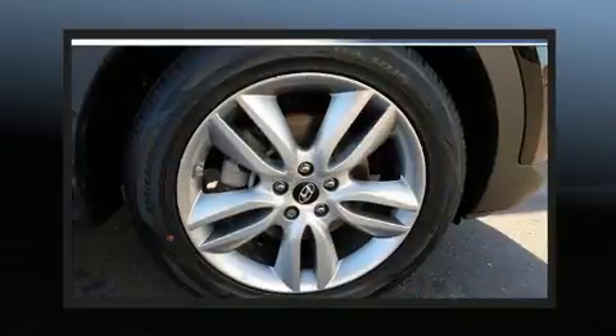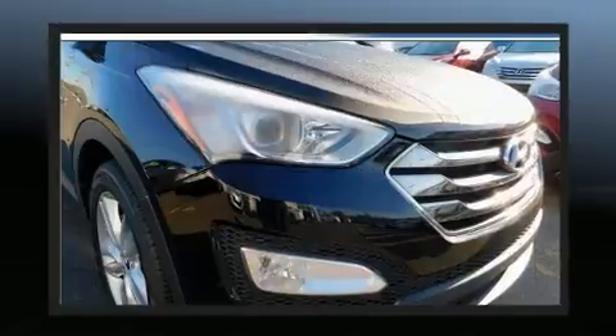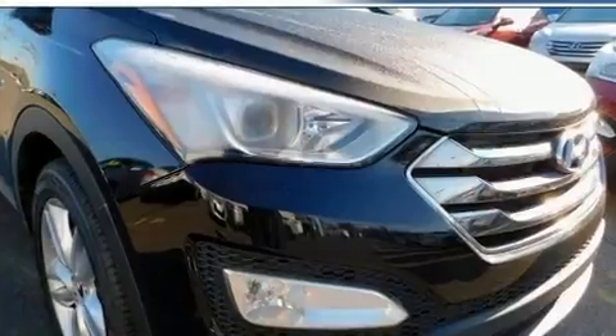All of the following features are included: leather upholstery, a tachometer, a trip computer, heated seats, and a blind spot monitoring system.